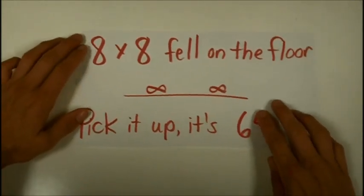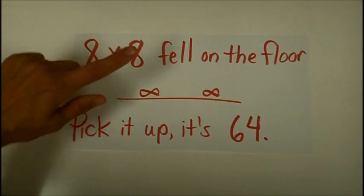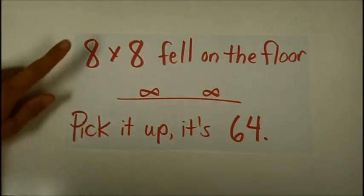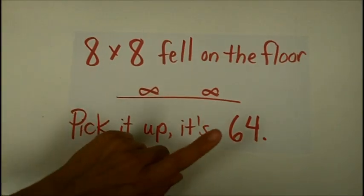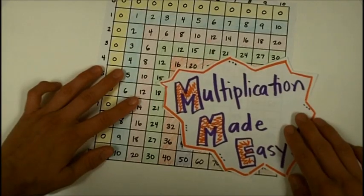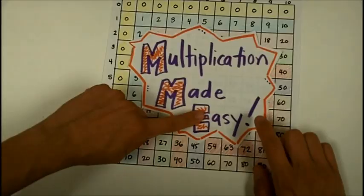And last but not least, the sixth rhyme you need: eight times eight fell on the floor, pick it up at sixty-four. With those counting strategies and with the six new rhymes, I hope that you will see that multiplication can be made easy.